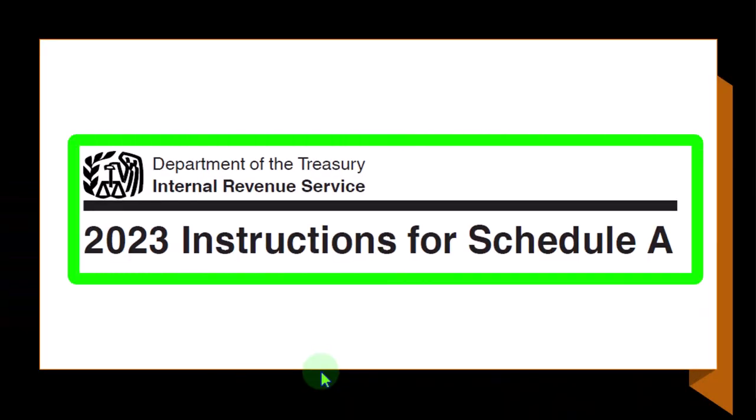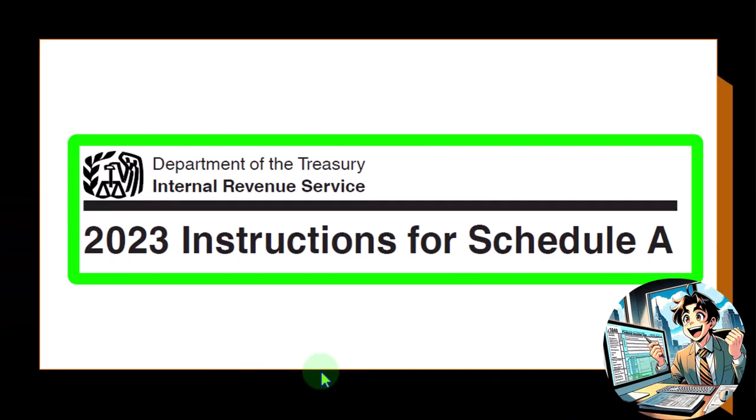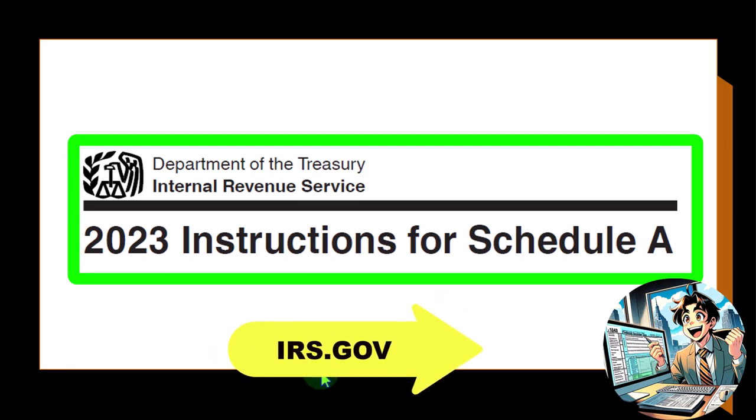Most of this information can be found in the instructions for Schedule A, Tax Year 2023, which you can find on the IRS website at irs.gov.